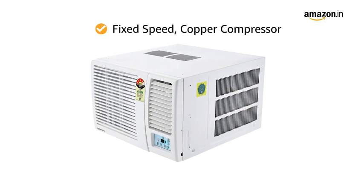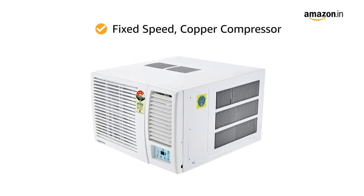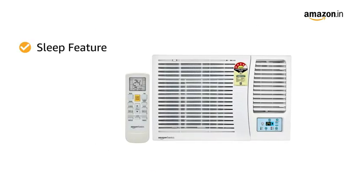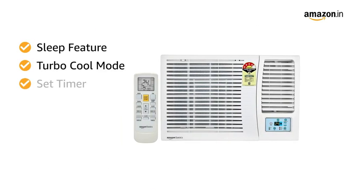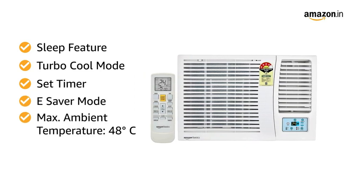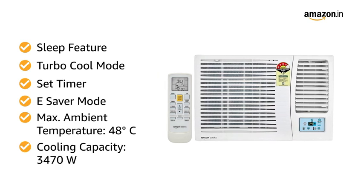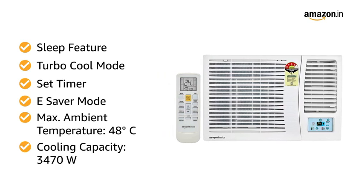It comes with a fixed speed copper compressor that ensures the AC is protected in all weather conditions. The AC has sleep feature, turbo cool mode, set timer, and e-saver mode. This AC also has a maximum ambient temperature of 48 degrees Celsius and a cooling capacity of 3470 Watt.